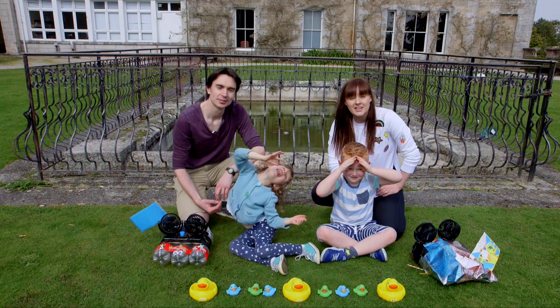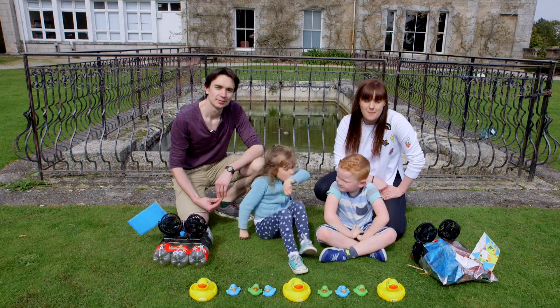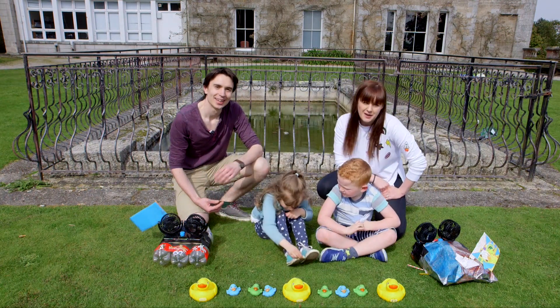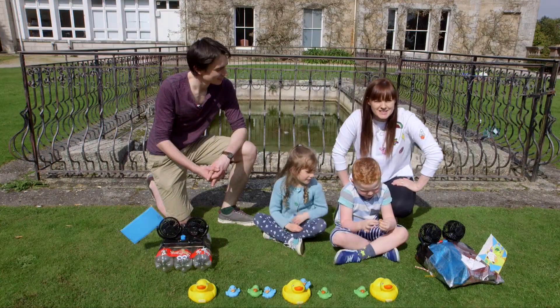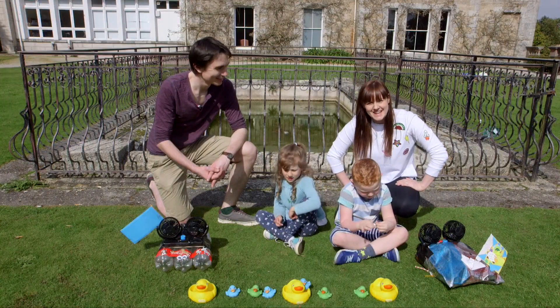Thank you so much for watching our first ever Big Inventor Little Inventor video. Let us know if you build a boat of your own and if you do, send us some pictures because we'd love to see it. Please like and subscribe to our videos. See you next time!